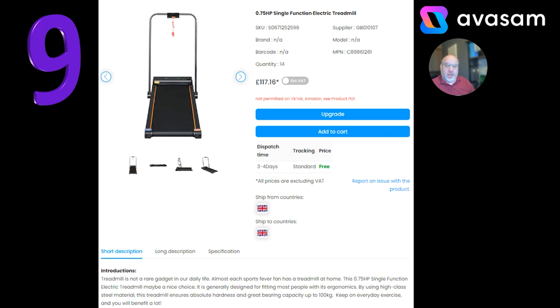We're going to get quite a lot of this over the next couple of weeks — fitness products always sell well during the January period. This one's an electric treadmill; the handle folds down for storage and it's £117.16, which is a pretty good price. There's not a great deal of stock on this one, but there are lots of other treadmills on the platform from suppliers 107, 108, and 126. Free postage on this.